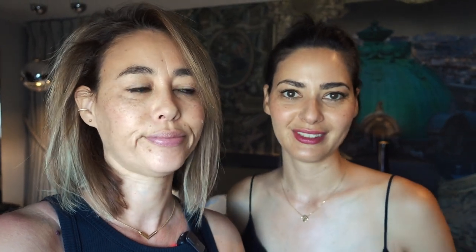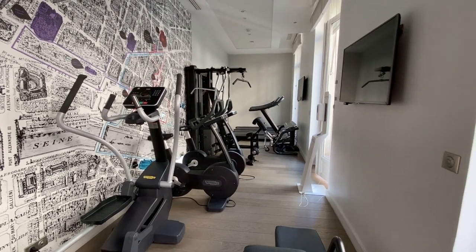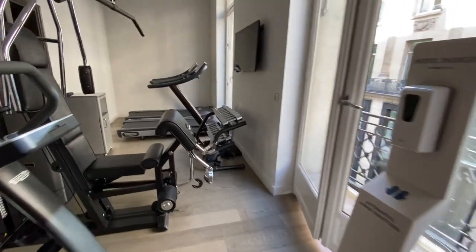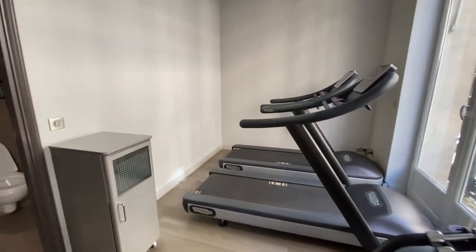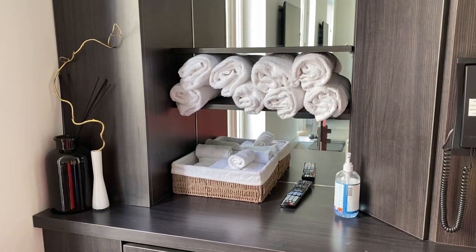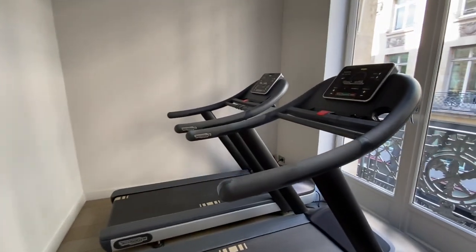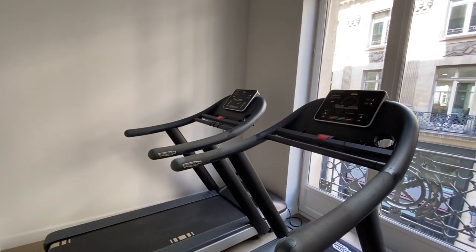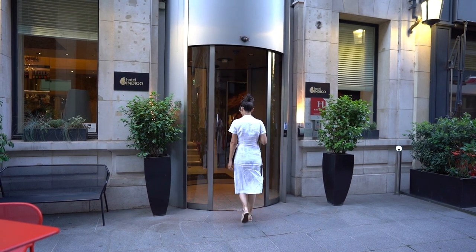Upstairs was kind of a little bit of an issue with Wi-Fi, so if you really need it you'll have to stay downstairs. If you want to work out, they do have a fitness room here — it's a little tiny but at least they have one. You have to reserve it and they give you a separate key from your hotel key. They provide towels, there's a bathroom in there, and you get a little bit of a view. There are two treadmills so you can get a workout in.